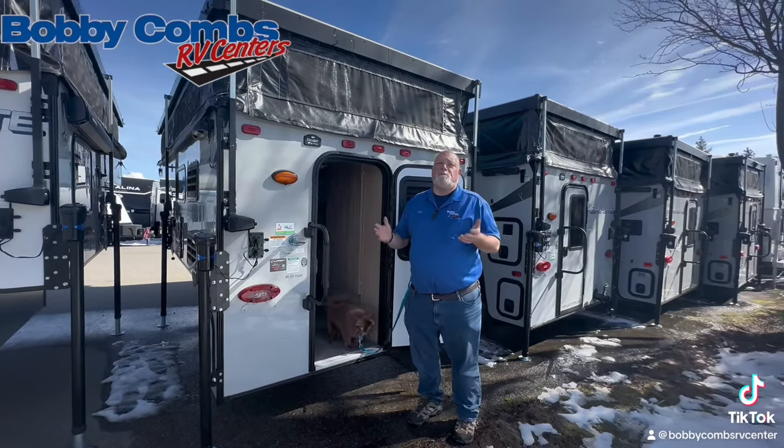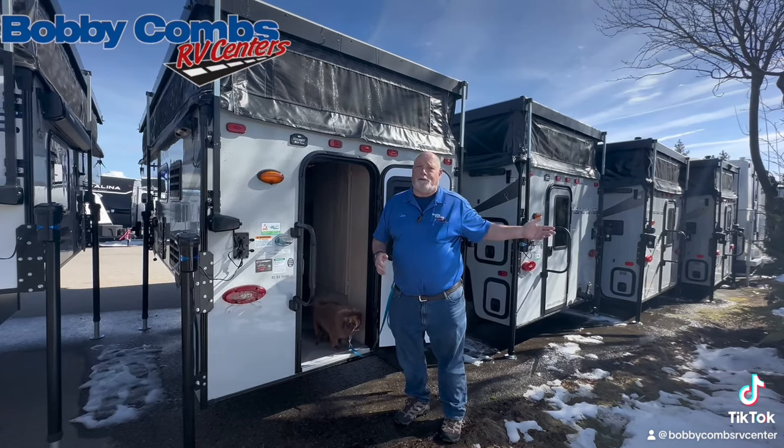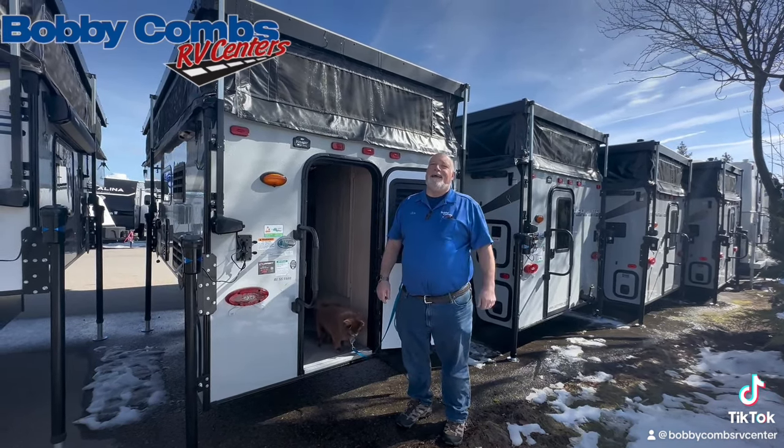Depends upon what you want to spend, they range from $7,900 all the way up to $45,000. Come and see us. Have a great day.